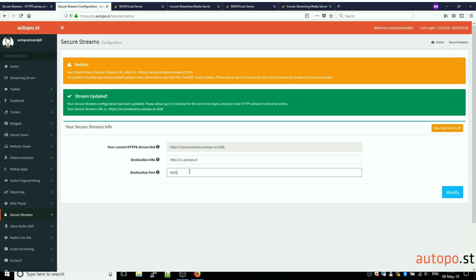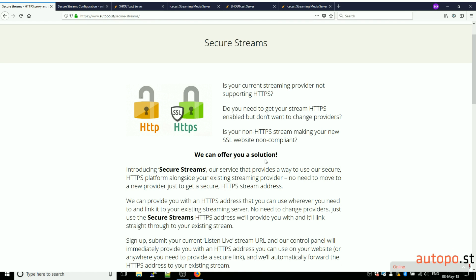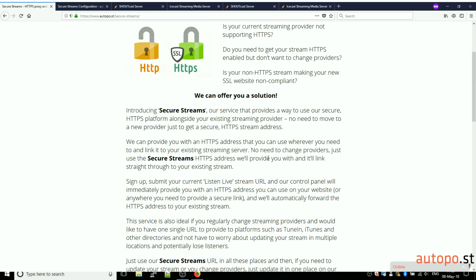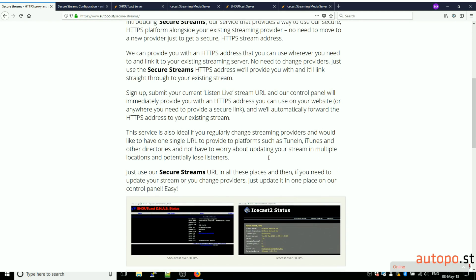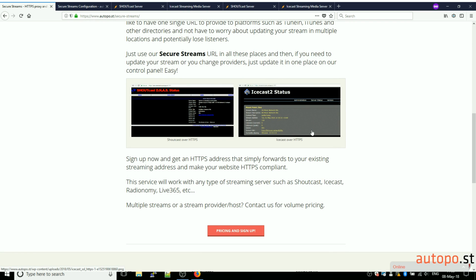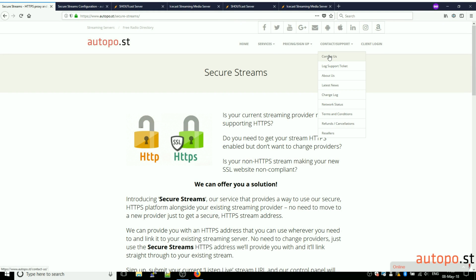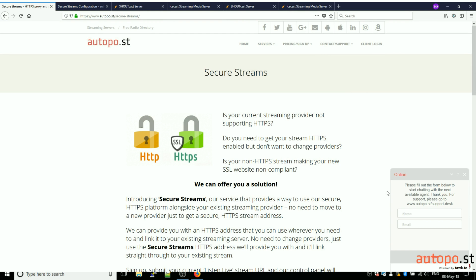That's our Secure Streams service. It's ideal if you don't want to change providers but need to get a HTTPS-enabled URL for your website or for any provider that requires HTTPS. There's no need to change providers — we just forward it to your existing Shoutcast, Icecast, or any other streaming server. Thanks for watching. If you have any questions you can get in touch with us using the contact form, chat with us online, or leave comments below and I'll be happy to answer them. Thanks very much for watching, bye for now.